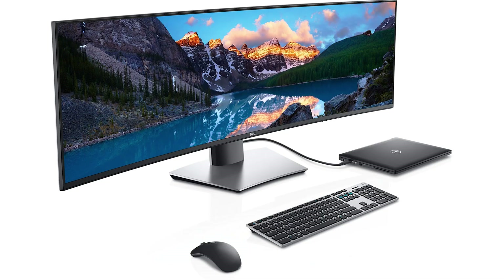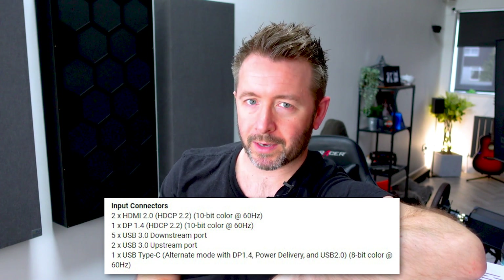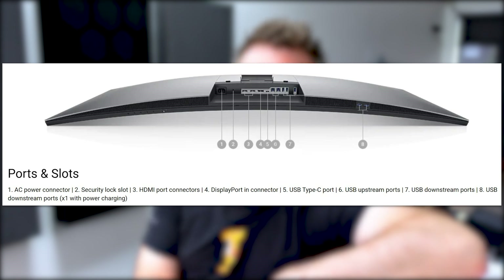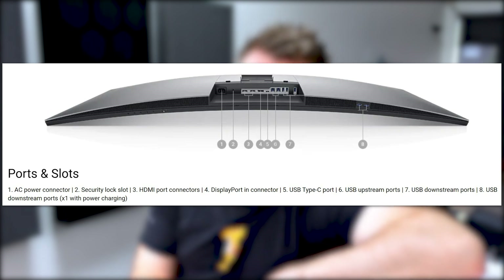It's got full height, tilt, and swivel adjustability, which is just as well because you're going to need it when it's this big, just to get it in the right position. It's 26 kilograms in weight. It's VESA-mountable — you'll need a pretty strong mount, but you can do it. In terms of ports and connectivity, I would say reasonable but not spectacular for something at this level. It's got two HDMI inputs, one DisplayPort input, one USB-C input, and also five USB-A ports built in for devices and peripherals. And there's a reason for that — this thing has a built-in KVM switch.